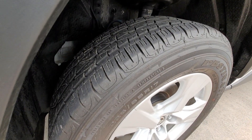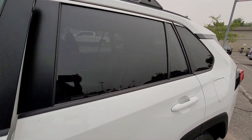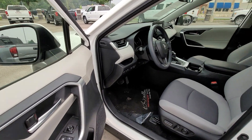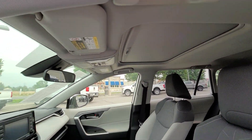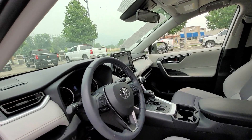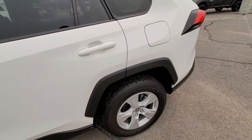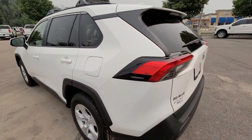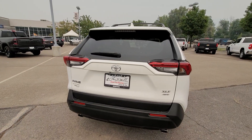So this thing has brand new tires on it all around. It's super clean, very well taken care of. Let me show you the inside. This has got the sunroof in it as well. This one also has heated seats. I mean, it's pretty well equipped. It's the XLE model.